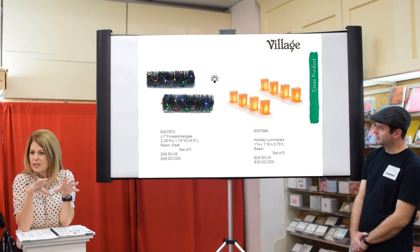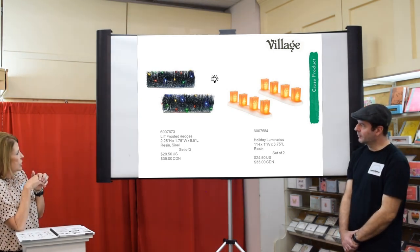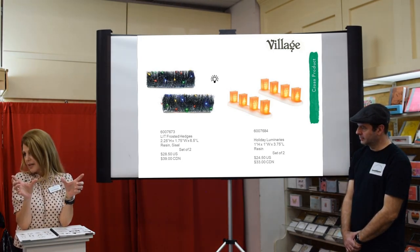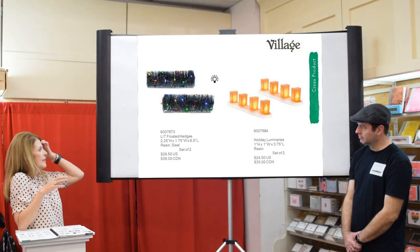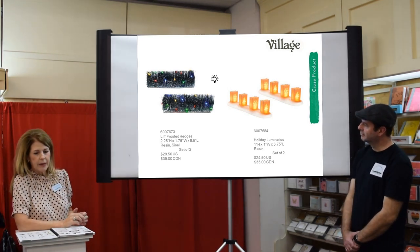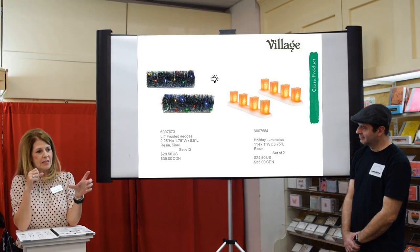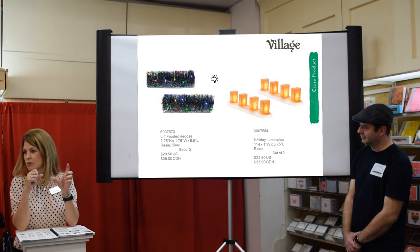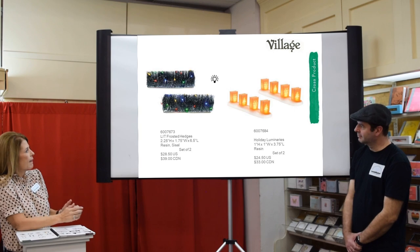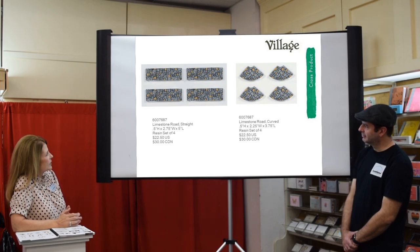We had some frosted hedges, retired them, and everybody was so sad, so we brought them back. They're a little bit different than before — a set of two, about six and a half inches long, for a nice little entrance way. Remember, Christmas Lane is going to be really big and fun this year — that's where they belong. We also brought back our little luminaries; they look really good, better than the ones we did before.